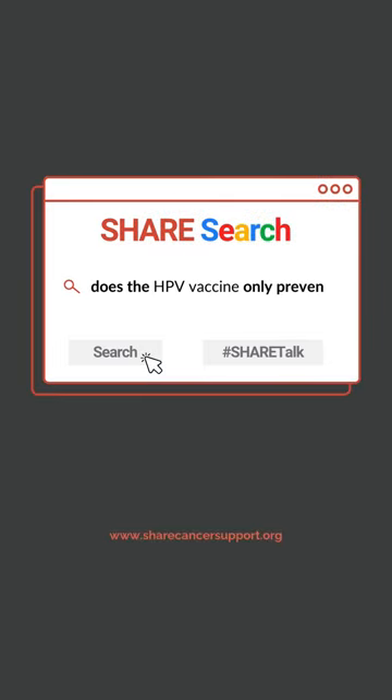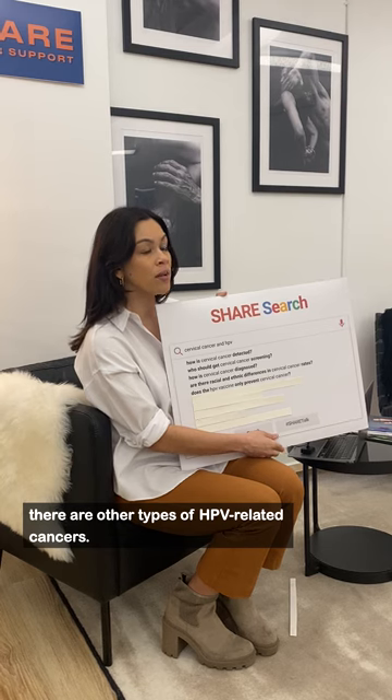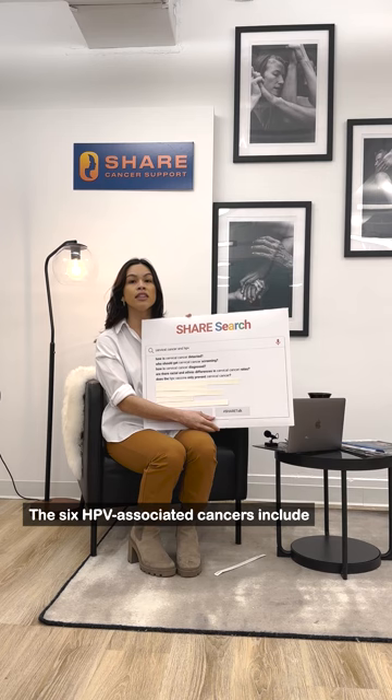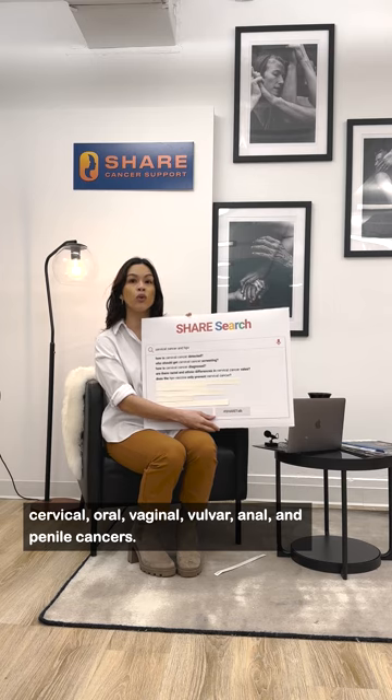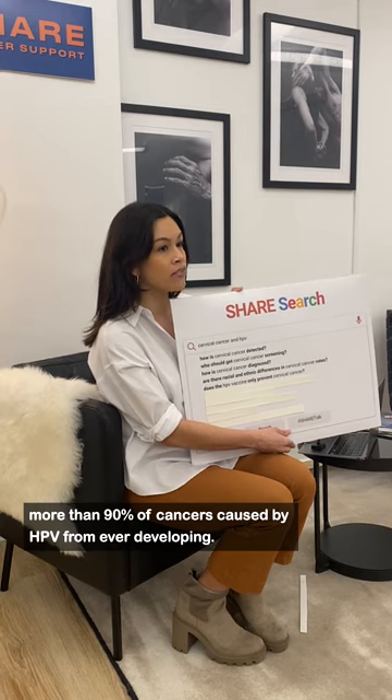Does the HPV vaccine only prevent cervical cancer? Although cervical cancer is the most well known of the cancers caused by HPV, there are other types of HPV-related cancers. The six HPV-associated cancers include cervical, oral, vaginal, vulvar, anal, and penile cancers. HPV vaccination could prevent more than 90% of cancers caused by HPV from ever developing.